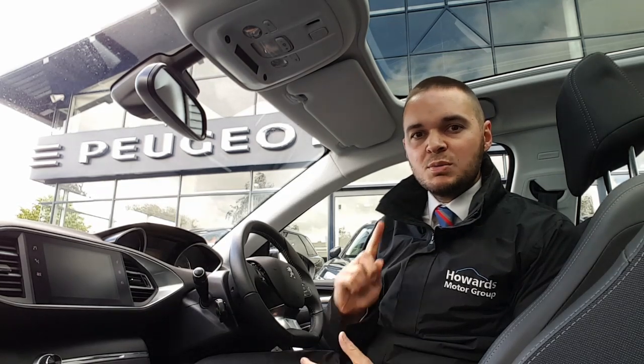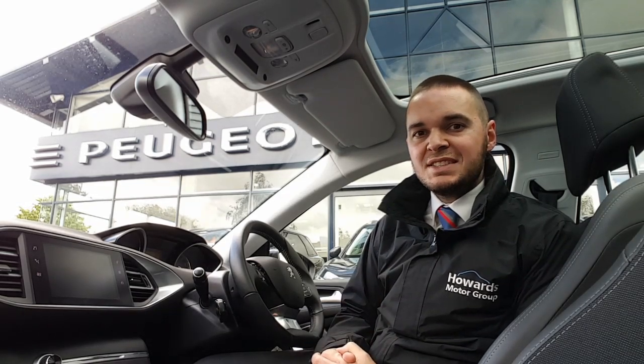Hi, I'm Andy from Howard's Peugeot in Taunton and I'm going to show you around this 308 in the Allure specification. This car comes with a lovely panoramic glass roof, 17-inch alloy wheels, and front and rear parking sensors.